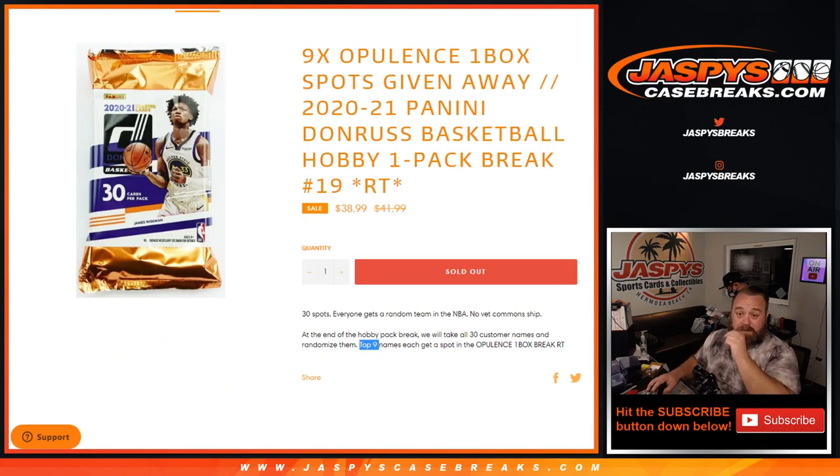That was 2020-2021 Panini Donruss basketball hobby one-pack break, random team number 19, from JazBeesCaseBreaks.com. I'm Sean — JazBeesCaseBreaks.com. Thanks for hanging out. We'll see you next time.